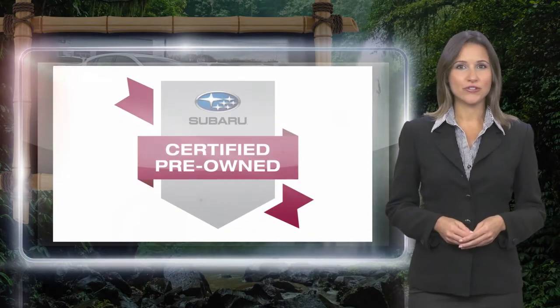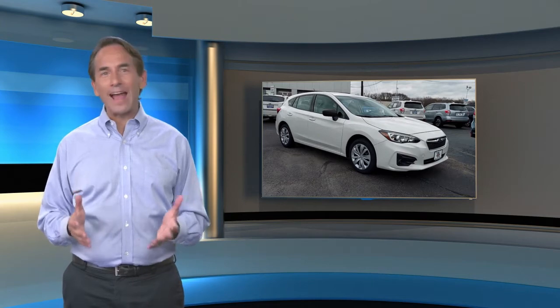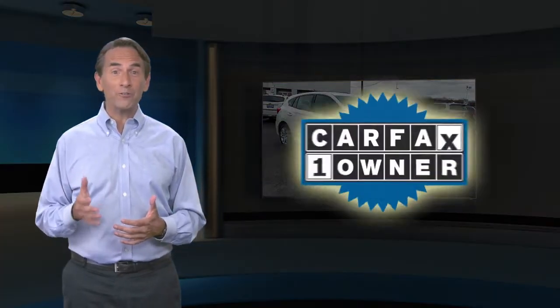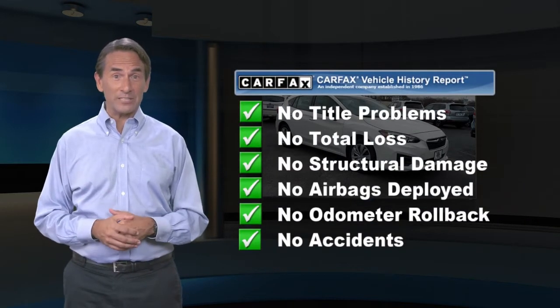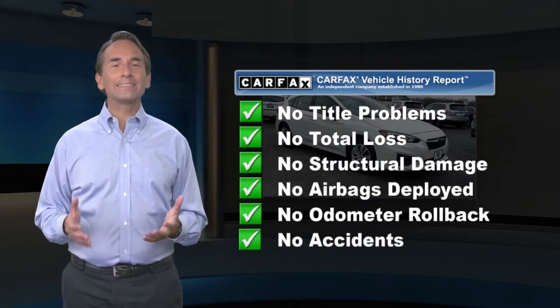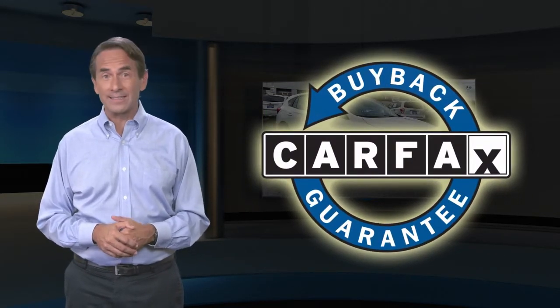Subaru certified pre-owned vehicles, ready for new adventures. Feel confident in this Carfax verified one-owner vehicle with a Carfax Vehicle History Report. Find this complimentary Carfax Vehicle History Report online or contact the dealership. This vehicle qualifies for the Carfax Buyback Guarantee.